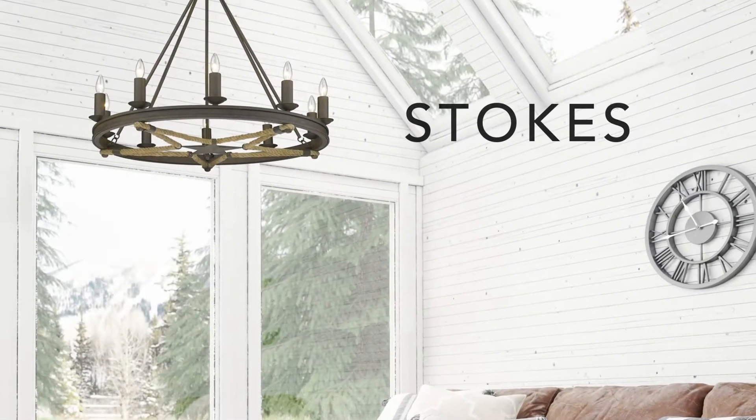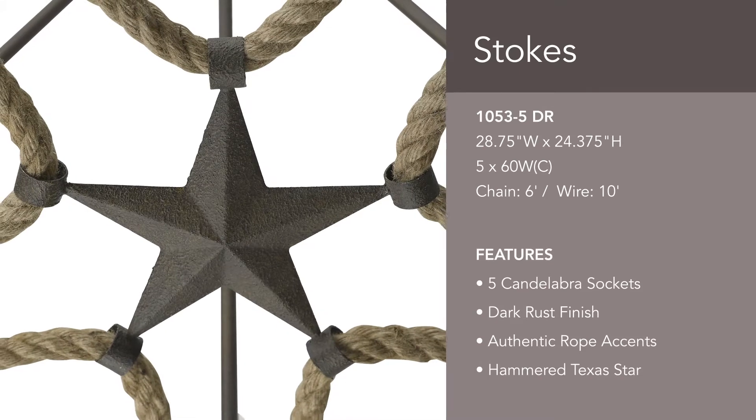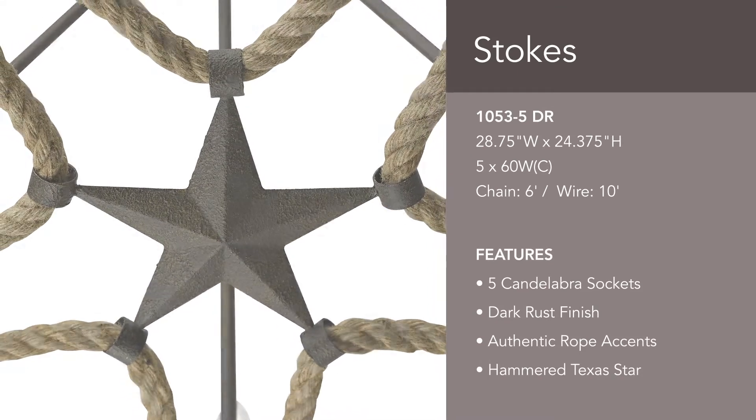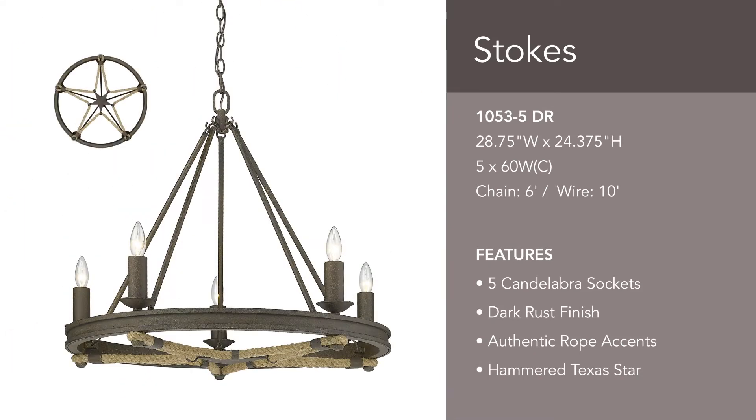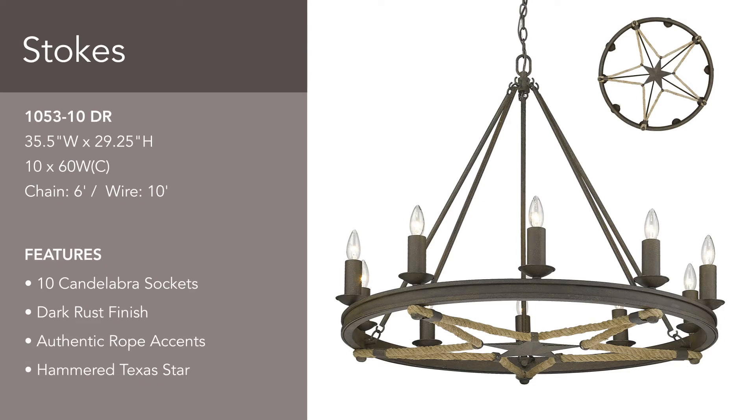Stokes is a simple design inspired by America's farms and ranches. A hammered Texan star is echoed in rope. Select between a 5-light chandelier or a 10-light chandelier. This 10-light chandelier is ideal for large homes.